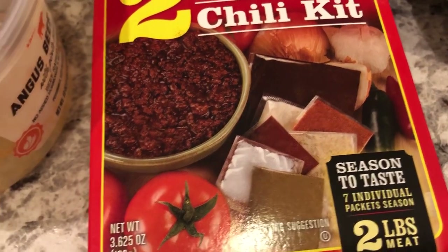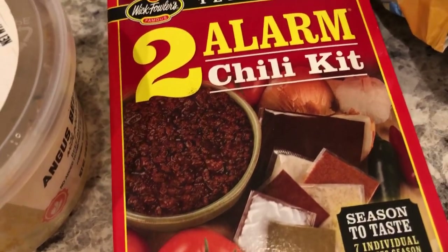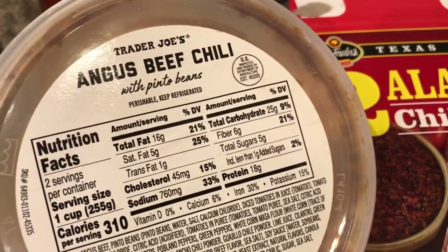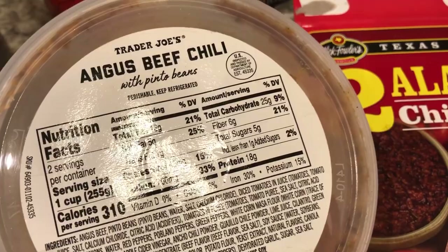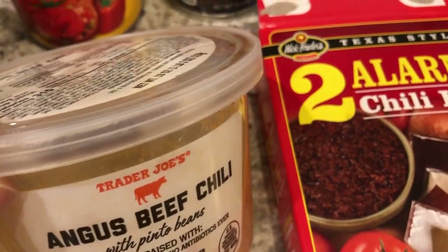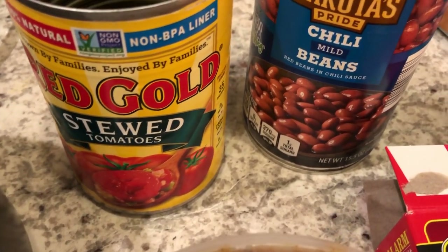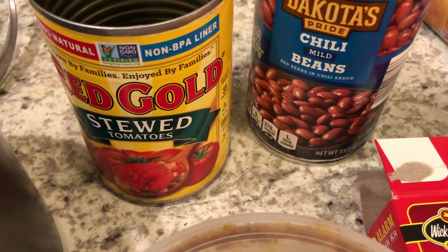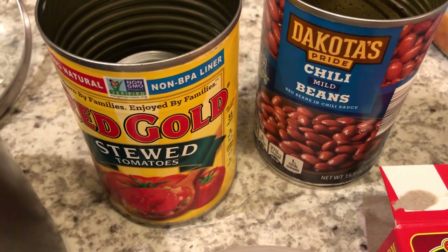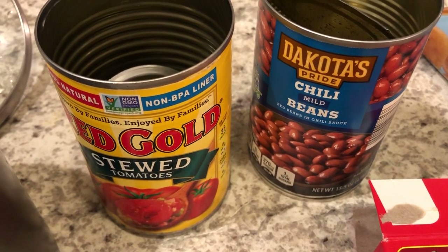This chili kit came from our pantry — we're in the middle of a pantry and freezer challenge. From my freezer I used up some Angus beef chili from Trader Joe's that I'd bought while pregnant but couldn't eat, so I added it to today's chili. From the pantry I also used up stewed tomatoes and chili beans. A tip: if you have a little extra salsa or tomato sauce in the fridge, just add it to chili — it adds great flavor.